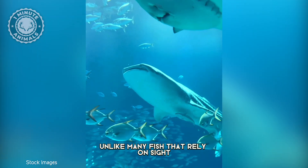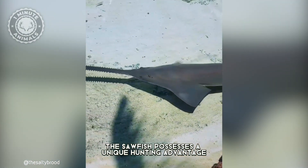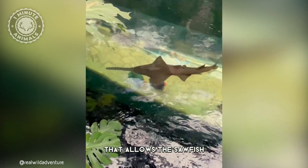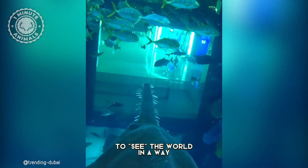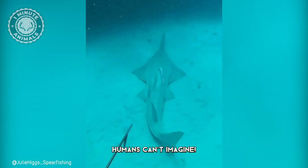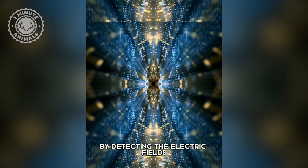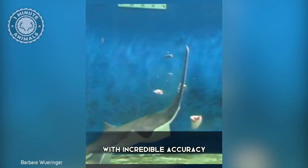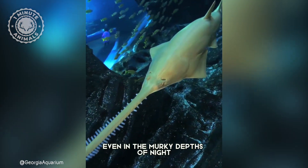Unlike many fish that rely on sight, the sawfish possesses a unique hunting advantage. Its body is packed with tiny electrical sensors that allow the sawfish to see the world in a way humans can't imagine. By detecting the electric fields emitted by other creatures, it can pinpoint prey with incredible accuracy, even in the murky depths of night.